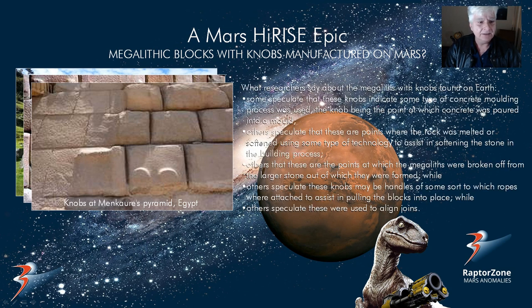So what do researchers say about these megaliths with knobs found on Earth? Some speculate that some type of concrete moulding process was used, and the point at which you see those knobs is where they poured the concrete into the mould. While others say that some type of rock softening or melting process was used, and those knobs are the points at which the energy beam was applied — the beam that melted or softened the rock. While others speculate that those are points where the megaliths were broken off a larger piece, or that ropes could have been attached to those points assisting in pulling the blocks into place. Others speculate that those knobs were used in aligning the joints.